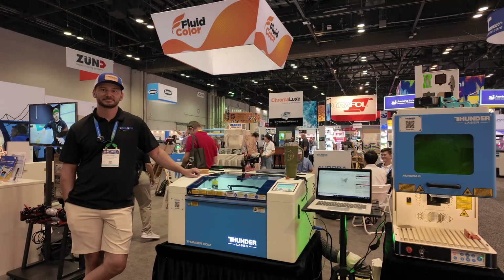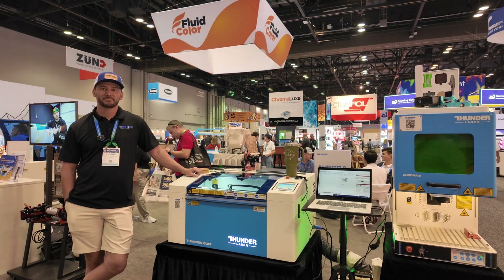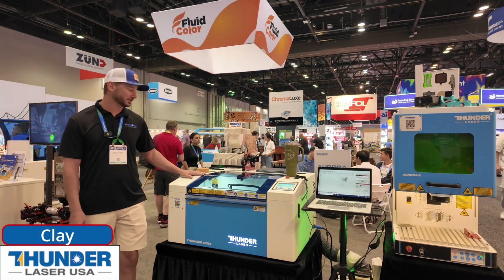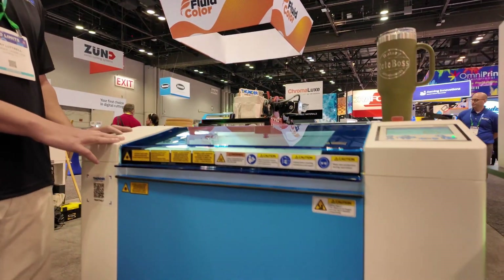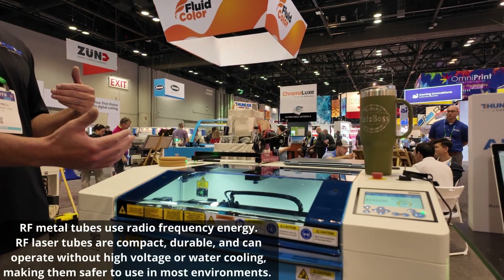Clay, thank you so much for your time here — tell us a little bit about Thunder. Right here we've got the Thunder Bolt. This is our newest machine; it's a small desktop machine. It does have an RF laser tube. There are glass laser tubes and there are also RF metal tubes.